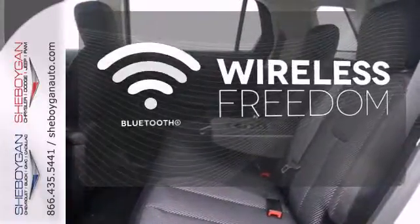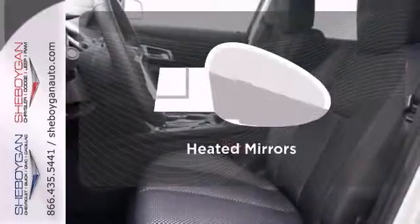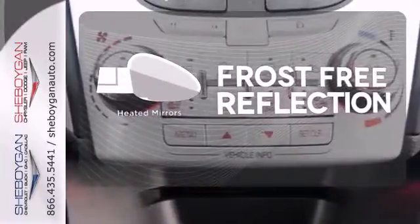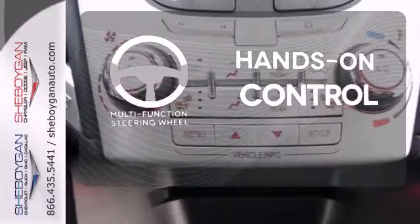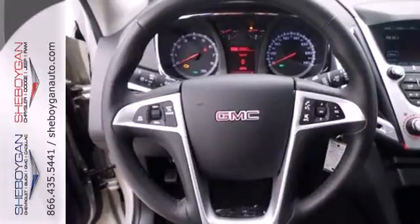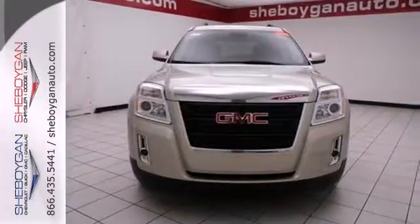You don't have to put your life on hold when you have Bluetooth. Say goodbye to the frost and never leave your car with the heated mirrors. The multifunction steering wheel helps keep your eyes on the road and your hands on the wheel. It's warm and inviting, with a superior fit and finish.